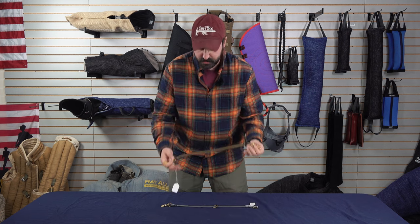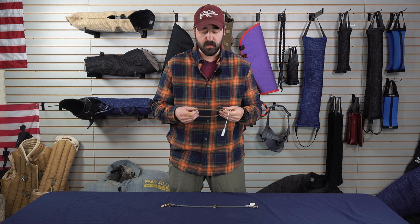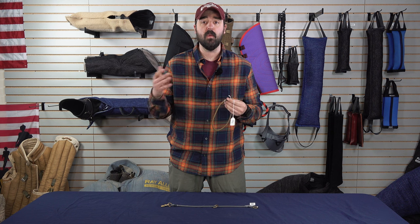Hey guys, this is Matt Wilson from Ray Allen Manufacturing, and today we're going to talk about the Raider K9 Collar. It's called a dominant dog collar because you would usually put this on a dominant dog, a prey drive dog, and it would constrict and stop the dog from going after the thing that they wanted.